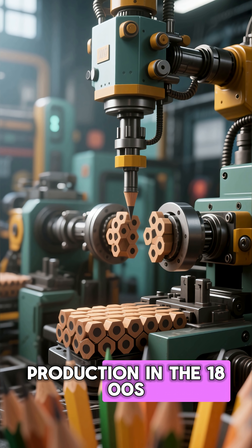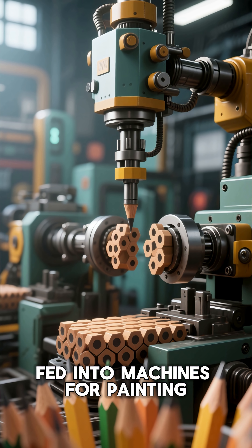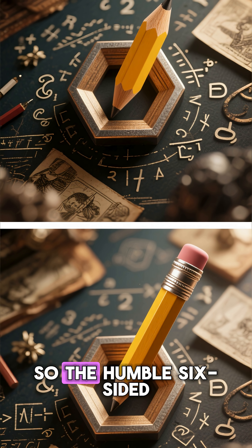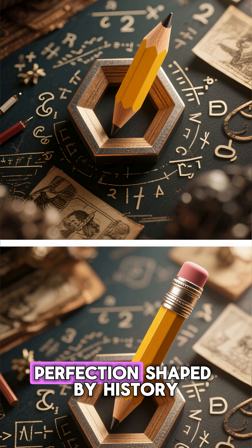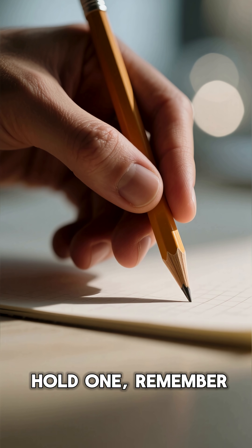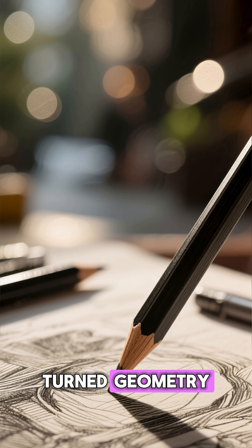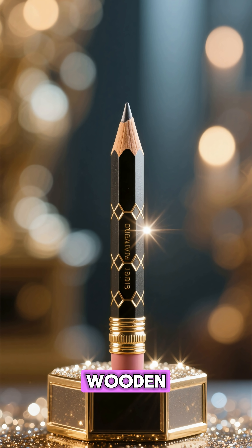During mass production in the 1800s, hexagonal pencils could be automatically fed into machines for painting, stamping, and sharpening. It made large-scale production simple and consistent. So the humble six-sided pencil isn't random — it's mathematical perfection shaped by history, economics, and human touch. The next time you hold one, remember: you're gripping over 500 years of design. A tool that turned geometry into creativity. It's not just a pencil — it's a tiny, wooden masterpiece of engineering.